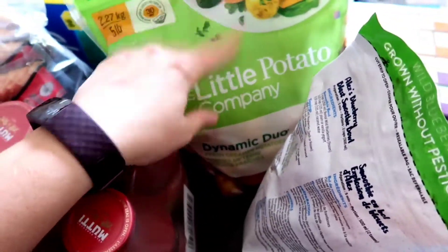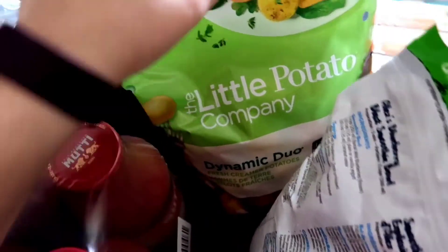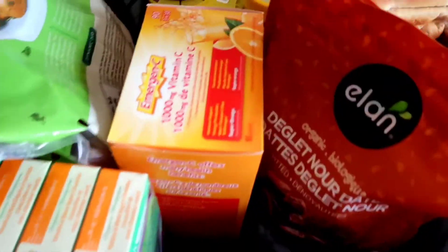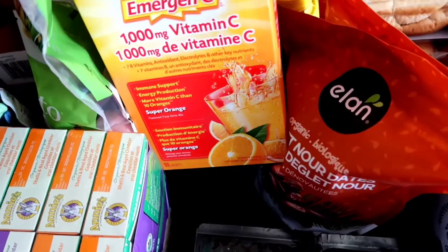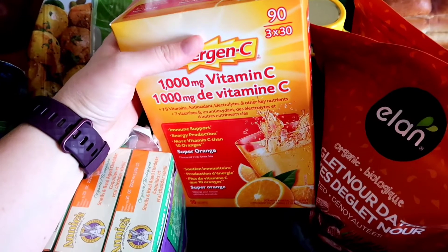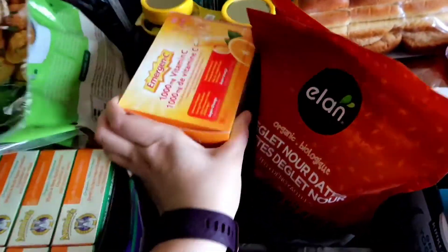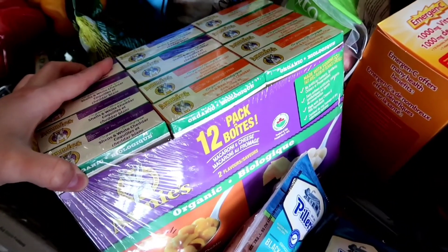Little potatoes that we will cook up with the onions and have with our breakfasts. Then we have two things of salsa. We needed another box of this vitamin C powder — we just mix it with some coconut water and beef collagen, and it is a good way for us to get some extra vitamins as well as flavor our water. Then we have this case of Annie's mac and cheese noodles.